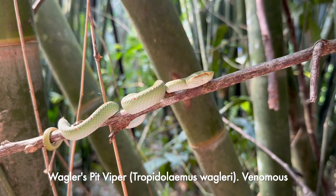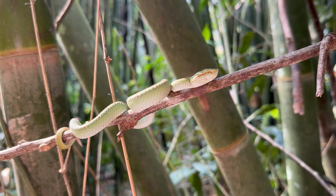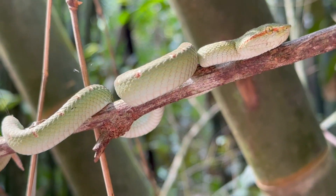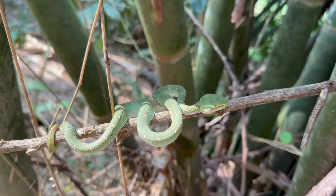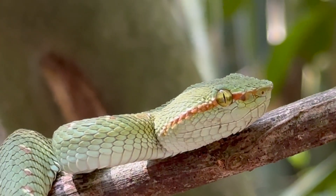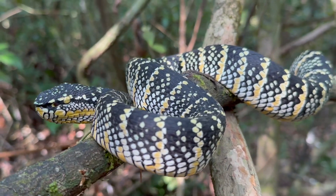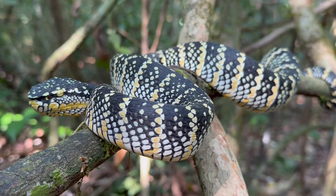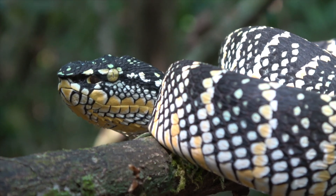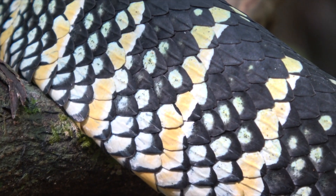Now we've got a beautiful male Waggler's pit viper — this is an adult male. They look completely different to those beautiful big black and yellow females sleeping in the shade in this bamboo pile to escape the heat of the day, literally right next to the walking trail. We're going to keep walking to see if we can find the big female.